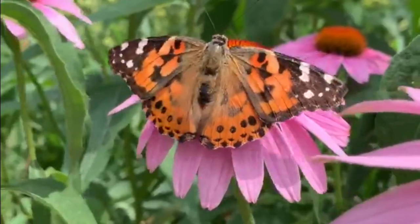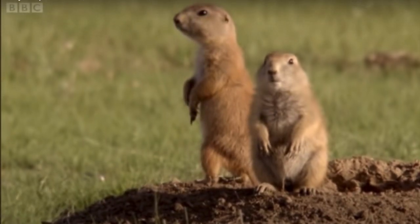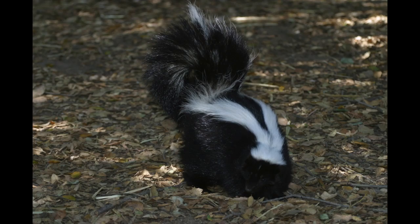If something has a good smell to an animal, they might be attracted to it — maybe it's a resource like food or safety. If something has a bad smell to an animal, they might avoid it — maybe it's dangerous or could make them sick.